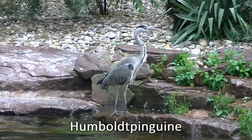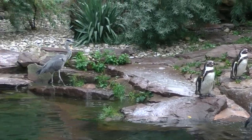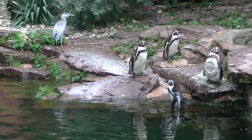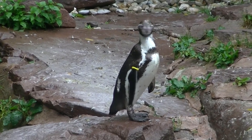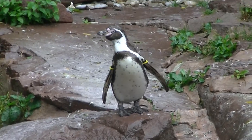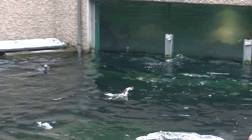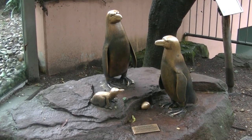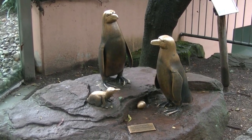Da hat sich doch glatt ein Legionär zu den Pinguinen gesellt — genauer gesagt zu den Humboldt-Pinguinen. Und der Legionär ist ein Grau- oder Silberreiher. Hier kommt Futter, und da gibt es dann Getränke in der Pinguinenmenge. Ähnlich wie im Zoo Schönbrunn haben auch in Nürnberg Künstler Statuen von Tieren gegossen und gestaltet — hier eine Pinguin-Familie, sogar mit Ei.